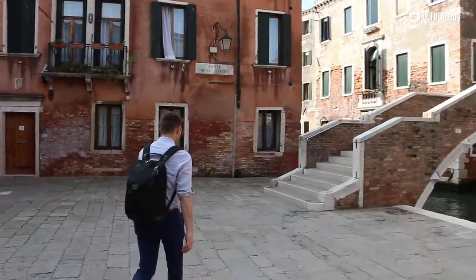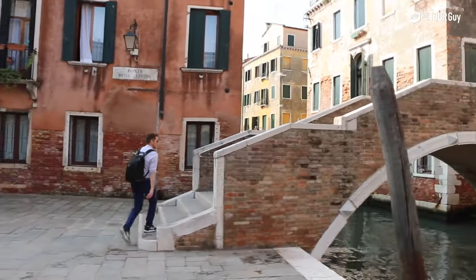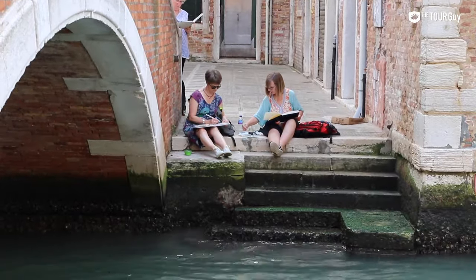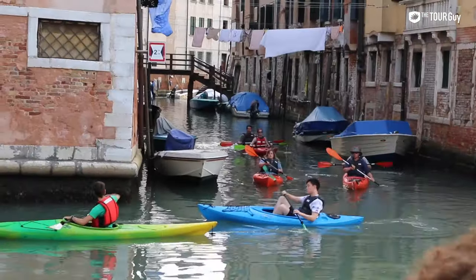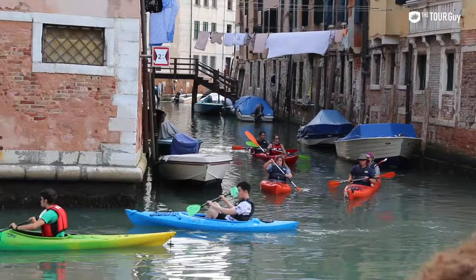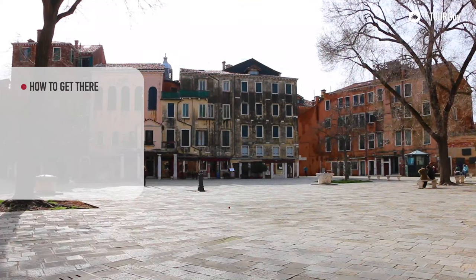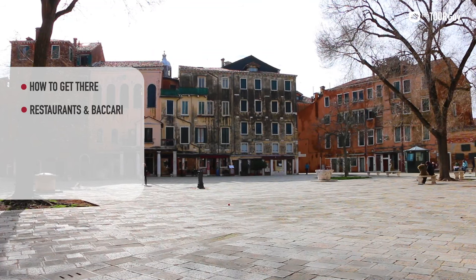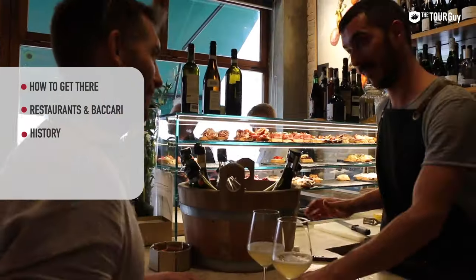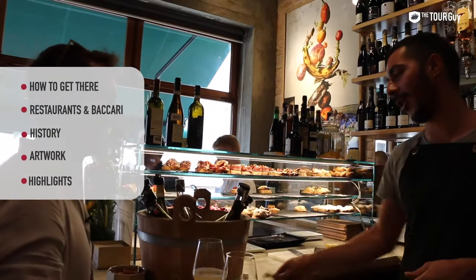For reasons I can't understand, many visitors don't take the time to visit the most local neighborhood of Cannaregio. Luckily for you, this makes it one of the most attractive spots for a Venetian experience that stands apart from the rest. In this video, we'll go over how to get there, my suggestions for some of the best hidden gem restaurants and baccari in Venice, the history of Cannaregio, the incredible artwork, and the highlights of this Venetian neighborhood.